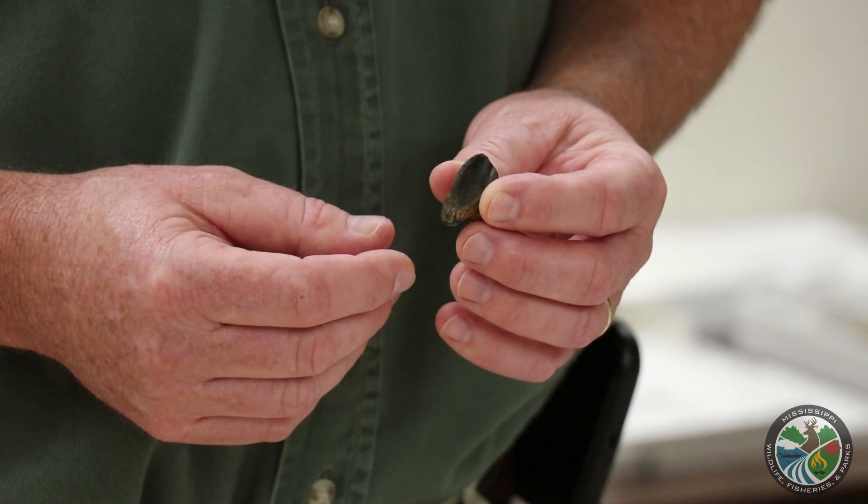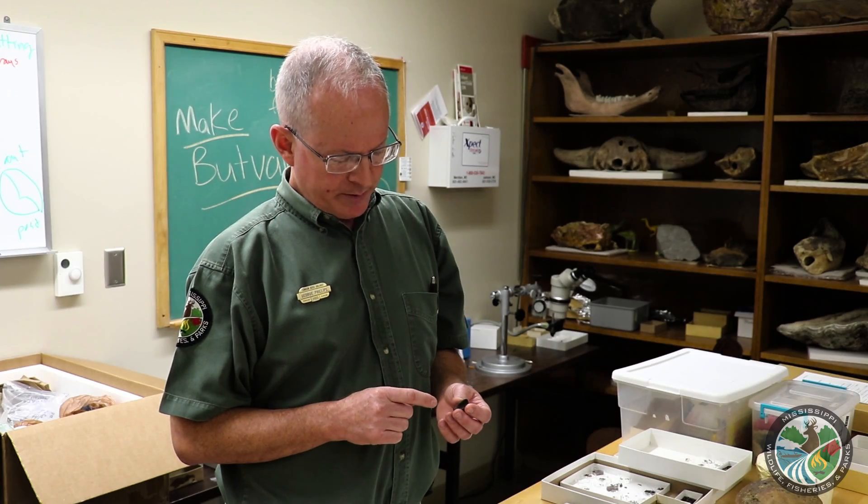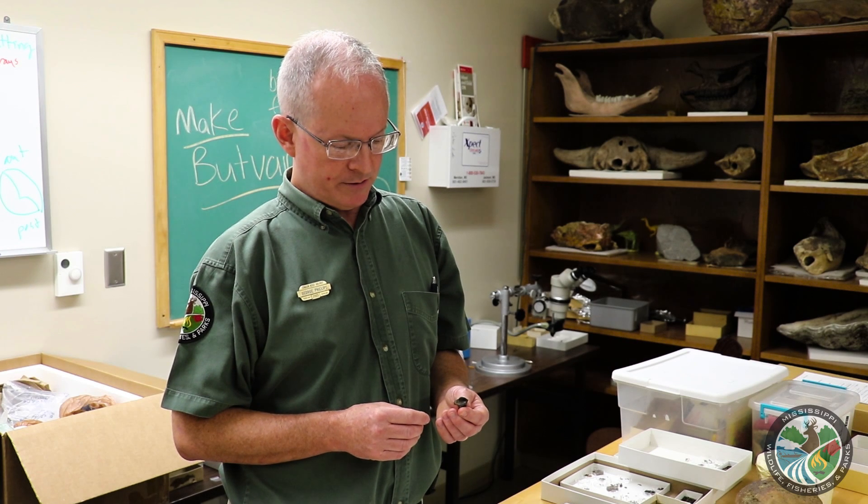This particular tooth will probably be compared to many different skeletons in many different collections in western North America, but also the American Museum of Natural History, the National Museum in Washington, D.C., and probably specimens from Canada as well, because Canada has a very good dinosaur fossil record.